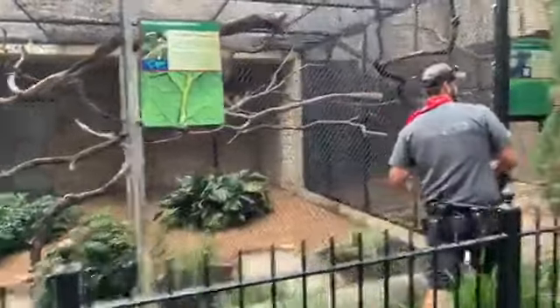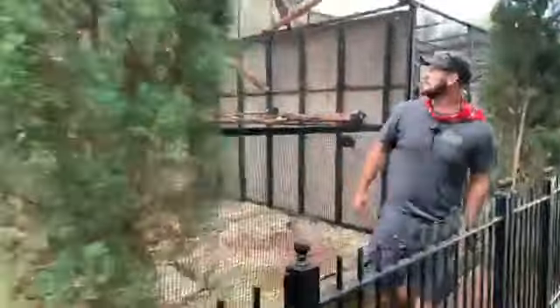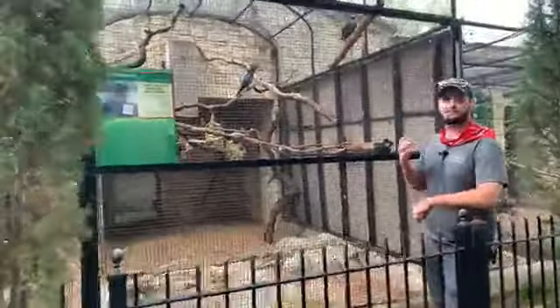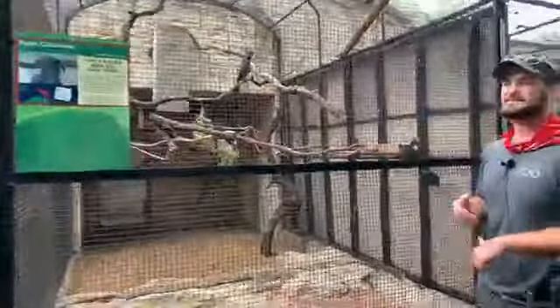Over here we have one of our more important, more special birds — these are black palm cockatoos. Black palm cockatoos are the largest parrot species found in Australia and they have the second largest beak out of any parrot species in the world; the only parrot that beats them is the hyacinth macaw. This here is our male — his name is Ricardo. The reason these guys are so special is that we are currently the only zoo that breeds this species of bird.